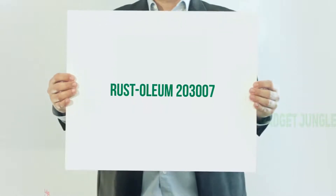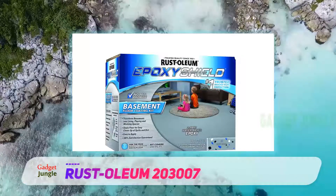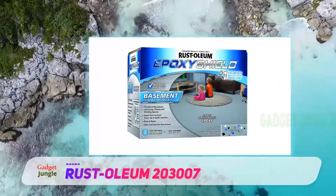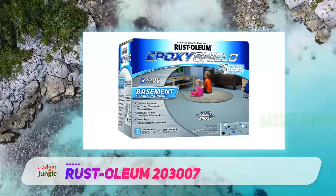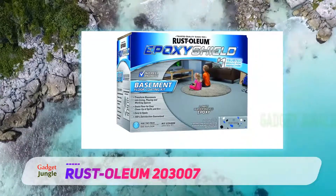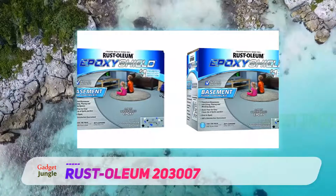Rust-Oleum 2003007 — the interesting thing to note is that this is another product from the Rust-Oleum brand to make it to this review, and this should tell you that the brand is quite concerned with the manufacture of reliable products that would offer a long-lasting result. This is also a basement floor paint but can also be used as a garage floor paint, and that is why the product name and label on this product needs to be ignored.